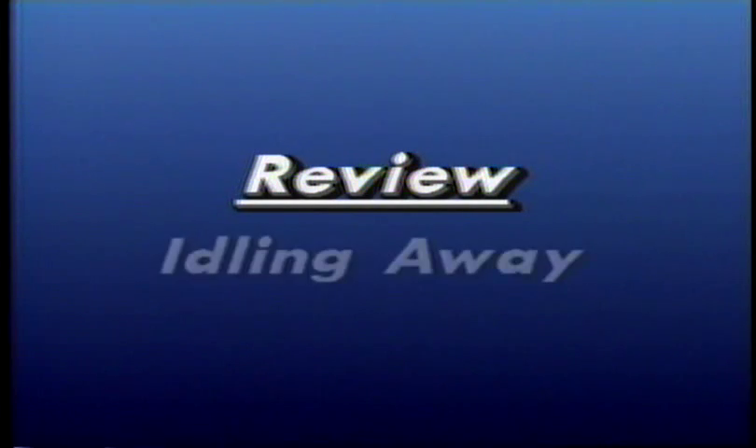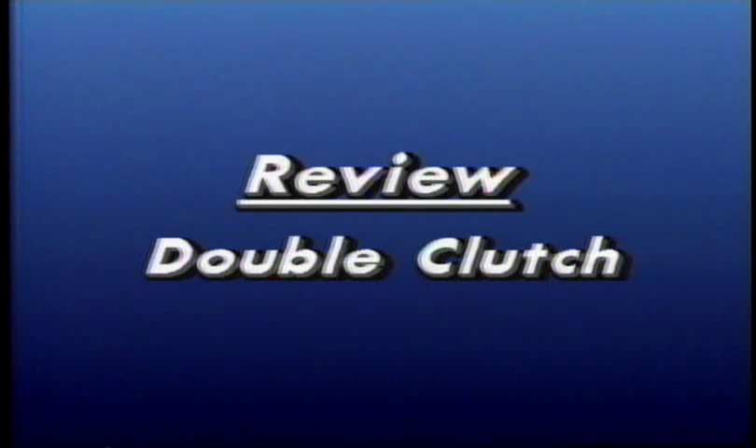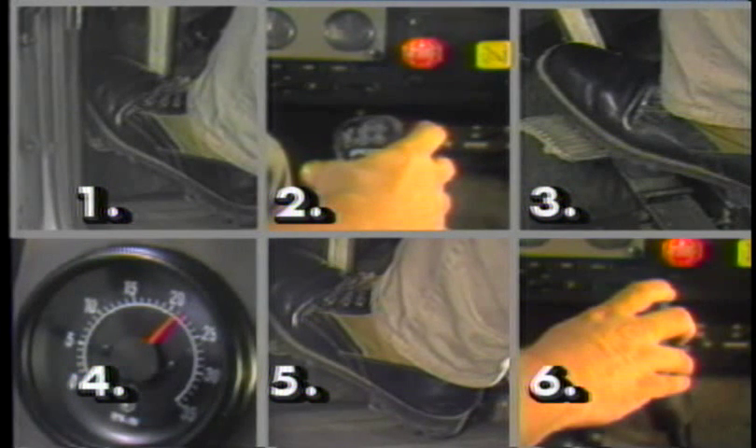Here's a quick review of the clutch techniques just described. Always idle away when driving electronically equipped engines: once the engine is started, engage the clutch brake, shift into low gear, and release the clutch pedal slowly without touching the throttle pedal — let the truck move away on its own. Always double clutch whenever you upshift or downshift: depress the clutch pedal, shift to neutral, release the clutch pedal matching engine and drivetrain RPMs, then depress the clutch pedal and shift to the next higher or lower gear.